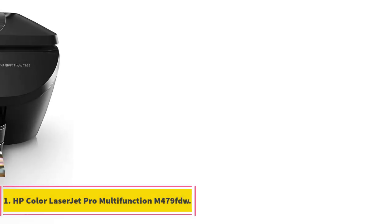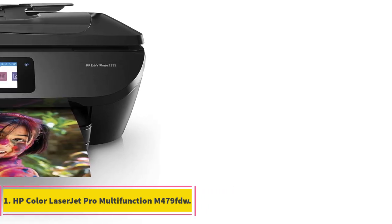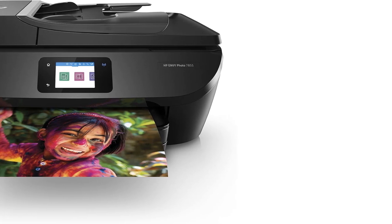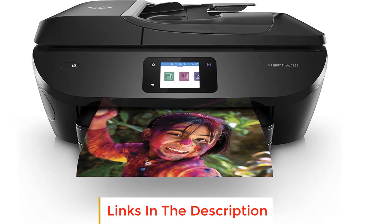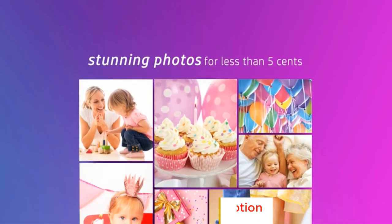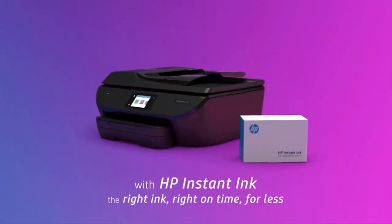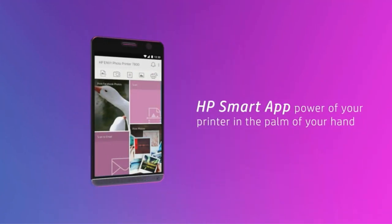Number 1: HP Color LaserJet Pro Multifunction M479FDW. The HP Color LaserJet Pro Multifunction M479FDW is one of the best in class for being convenient, reliable, and time-saving. Moreover, being an all-in-one printer, you can keep your business moving forward and carry out all office requirements from printing to scanning, faxing, and copying at a glance.